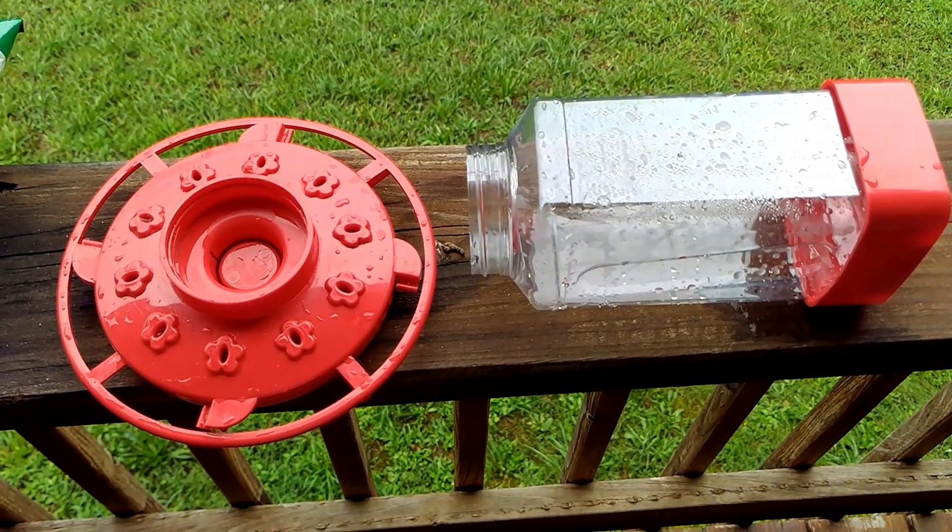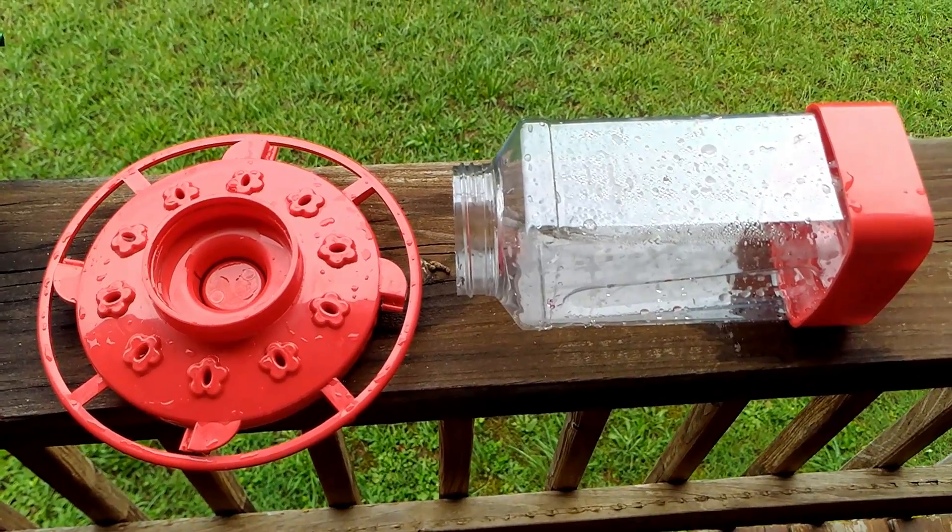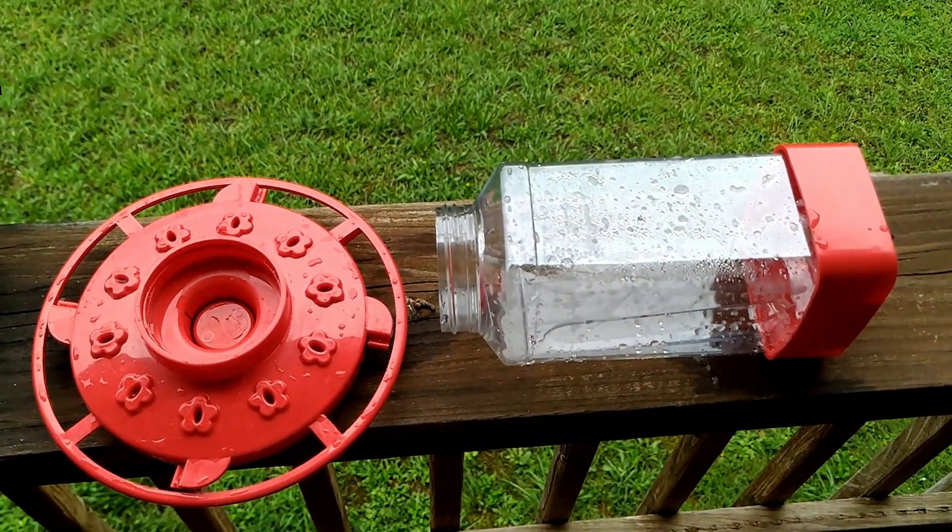It's getting late this summer. If you're down south you can still put them out and get some hummingbirds coming by. I just thought I'd pass along what a good deal this feeder is.